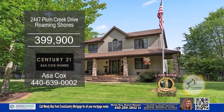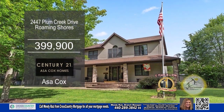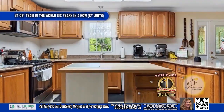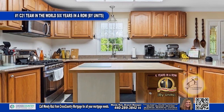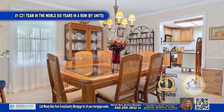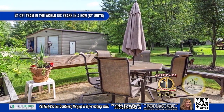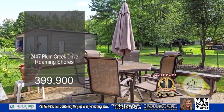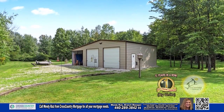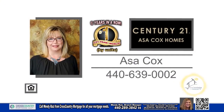This home is located in a private lake community of Roaming Shores. The floor plan offers three bedrooms and two-and-a-half baths. The large eat-in kitchen offers ample cabinet space and a center island. Off the kitchen, you'll find the formal dining room. Outside, you'll find a patio, a stamped concrete pad with a fire pit, a three-car attached garage, and a three-car detached garage. Make an appointment with the number one Century 21 team in the world by units, Asa Cox Homes.